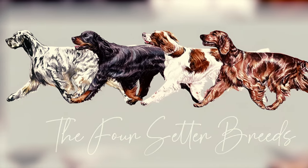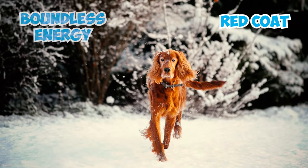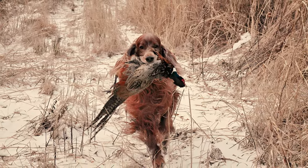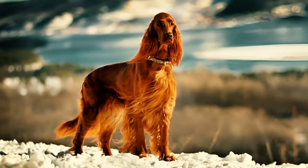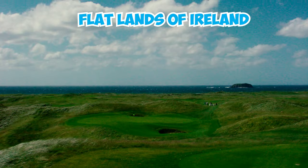Now let's dig deep into the four types of these furry pups. Number 1: Irish Setter. The Irish Setters, with their stunning red coat and boundless energy, are more than just good looks. Bred by passionate hunters in the 1800s, these sleek and agile canines were meticulously crafted to move gracefully across the flatlands of Ireland.